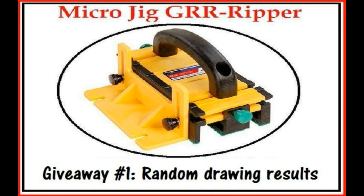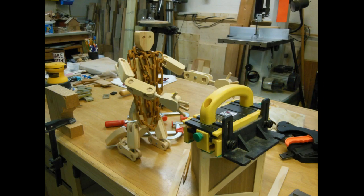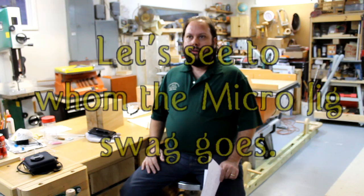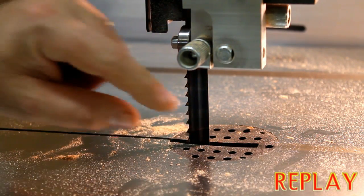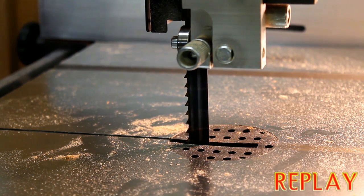Today's episode is sponsored by Micro Jig — work safer, work smarter. A quick count showed that there were 240 entries. Each entry was a comment giving an answer to this question: this plane just got to where it starts moving back and forth as though the saw is running — can you tell me what causes that?